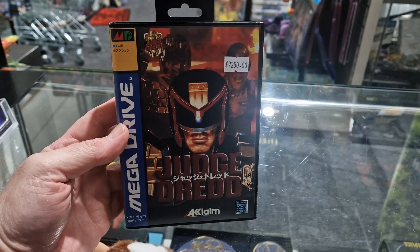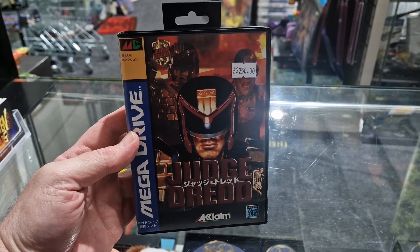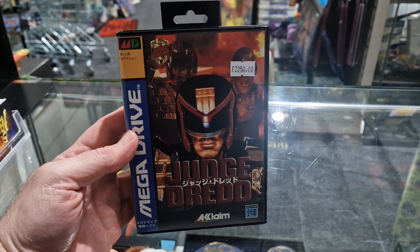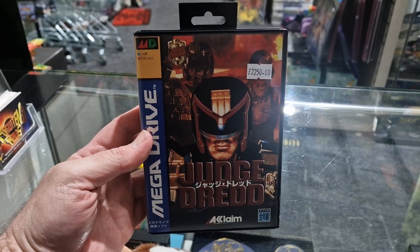The UK version is pretty common, goes for about £40, but the Japanese version came out pretty much at the end of the console's life in Japan, and I think the copies released were in the hundreds, not even thousands, so it's pretty much sought after if anyone's going for a full set of Japanese games.